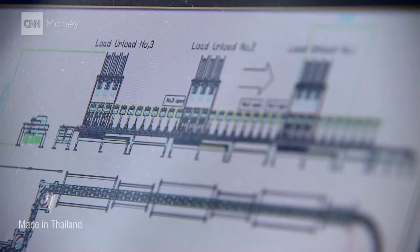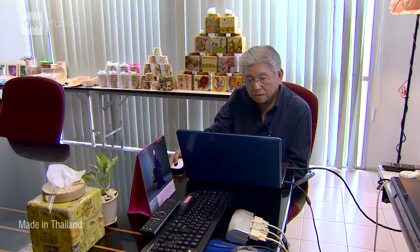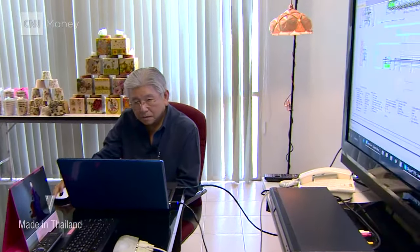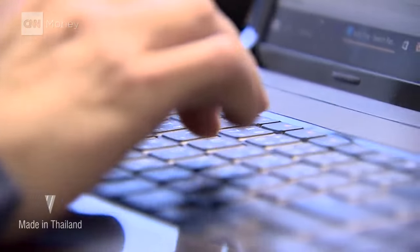For roughly two decades, this factory churned out compact discs. But with little demand for CDs, he's decided to devote the entire facility to disposable dishware and eco-friendly packaging.